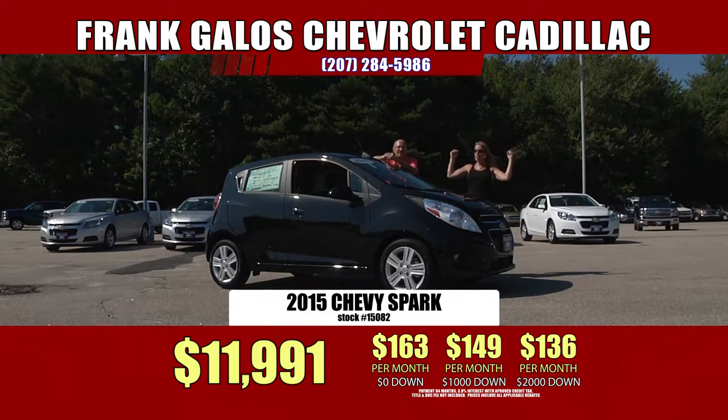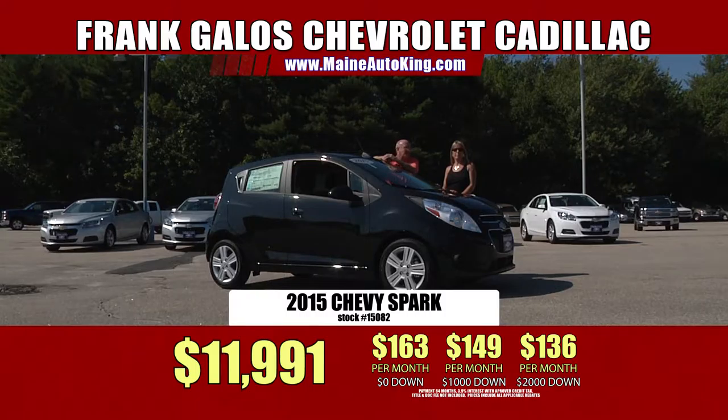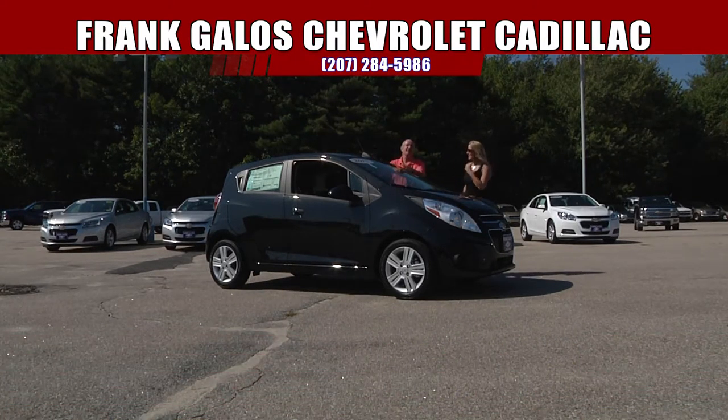Frank Galo Chevrolet Cadillac, sunny Saco, Maine. Or check us out at maineautoking.com. We want to say a great big thank you to Matt Burnett from Biddeford — he got himself a 2012 GMC Sierra. Nice pickup truck. Thank you so much, Matt, we appreciate it. Matt's also a great employee with us — a super, super technician. If you need anything done, Matt's the guy. He knows what he's doing. And he bought a Sierra, so that says a lot.